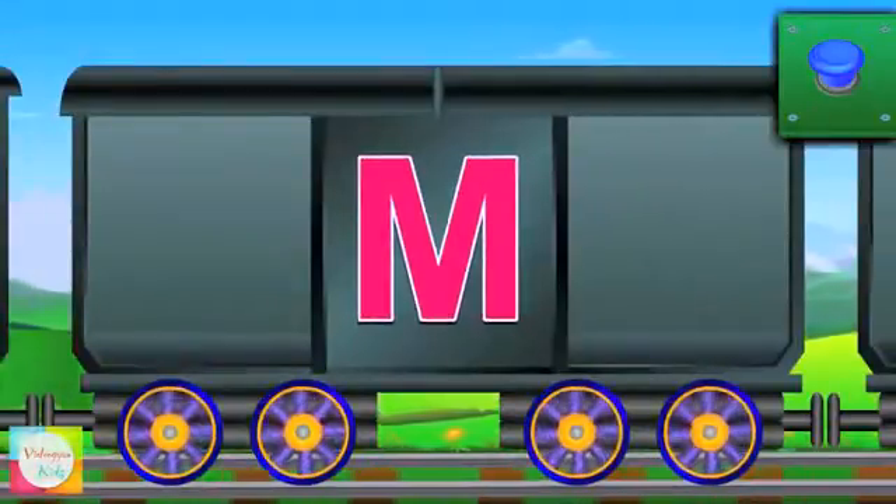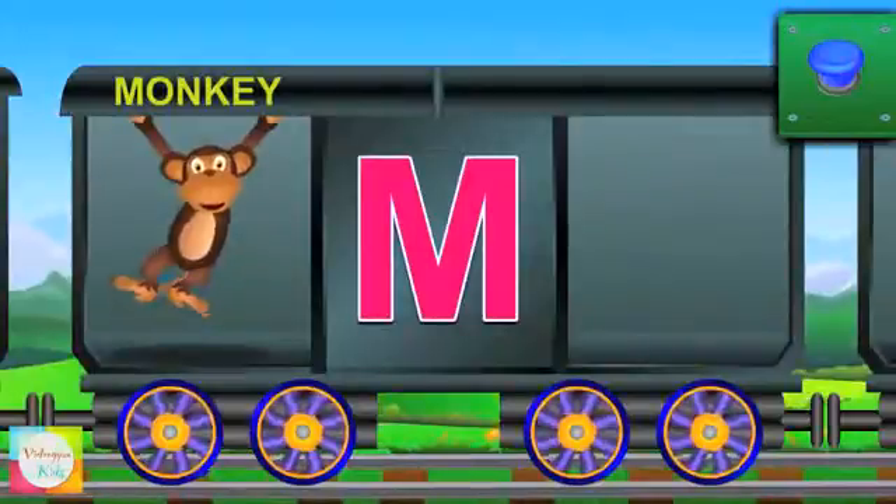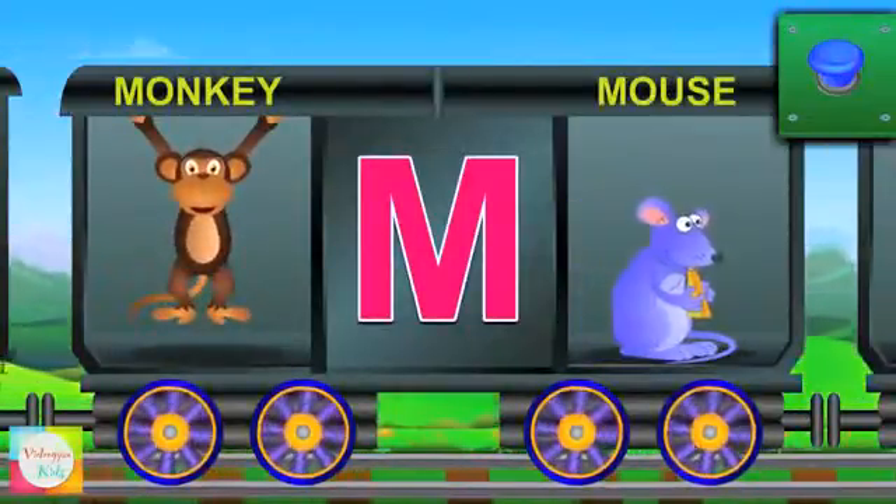Now meet M. M for monkey and the monkey is funny. M for mouse and the mouse eats the cheese.